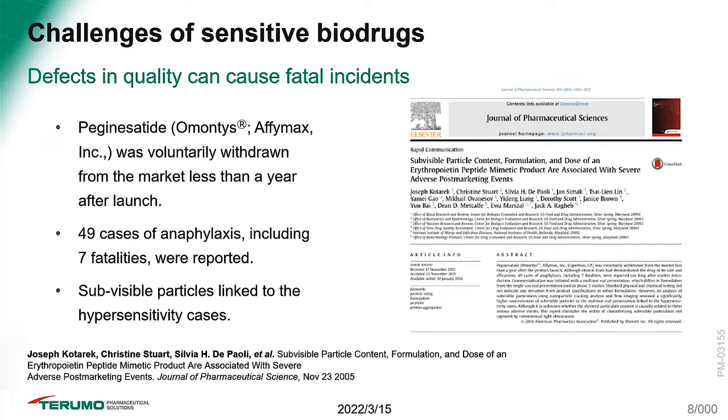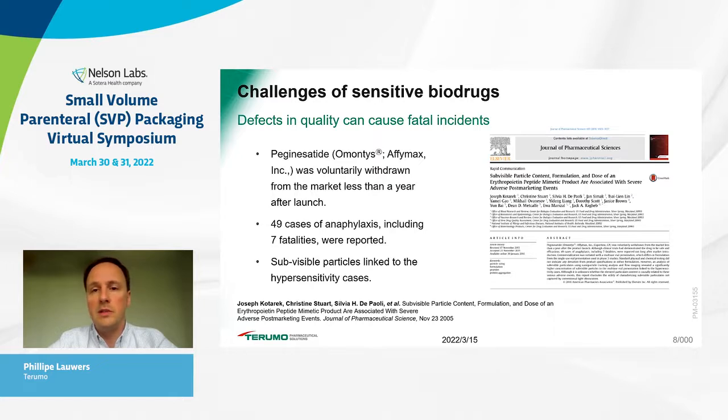Investigational work found that high levels of sub-visible particle loads were potentially the major cause of these hypersensitivity cases and the seven fatalities. The root cause identified was that in Phase 3 clinical studies a mono-dose vial was used, but at market launch they transitioned to a multi-dose vial. Although all physical-chemical assessments did not highlight shortcomings, it was afterwards shown that high sub-visible particle loads were leading to these hypersensitivity cases — a real-life example of why monitoring, quantifying, and identifying sub-visible particles is critically important.